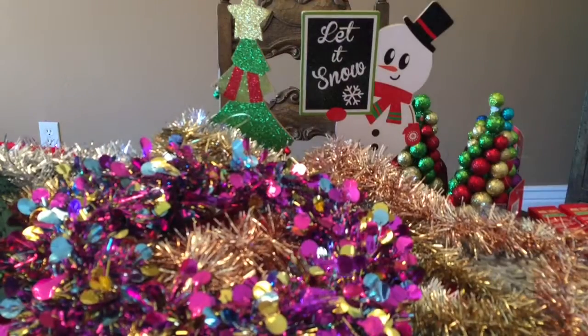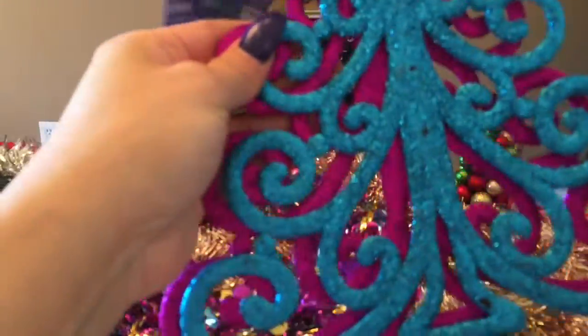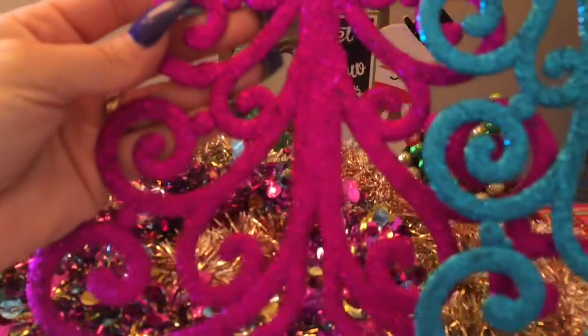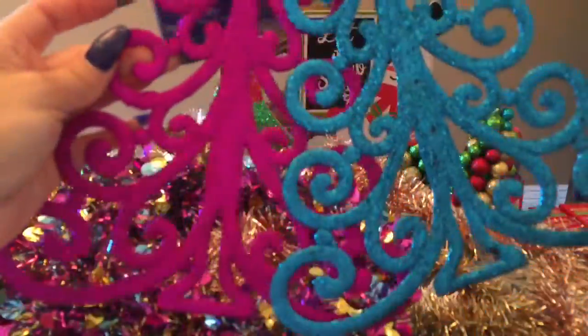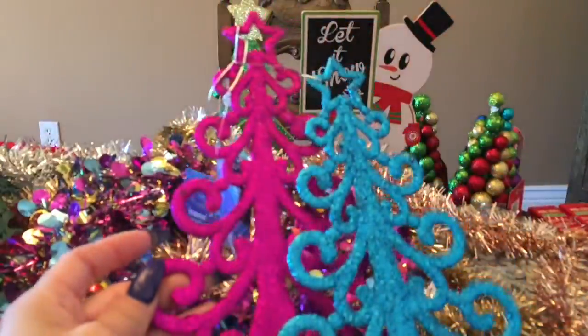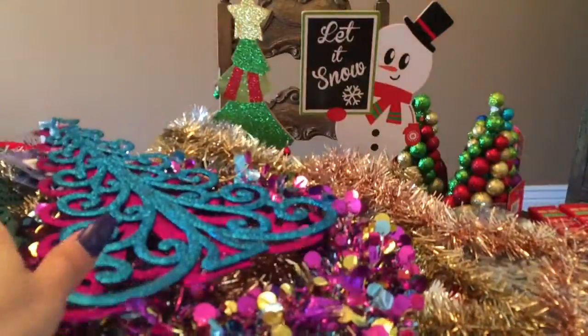Another thing for my daughter's room — a little purple and stuff, girly girls. And also for her room, this teal and magenta glitter tree ornament or decoration. So there are those two.